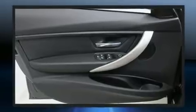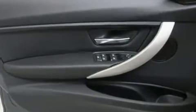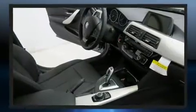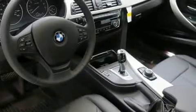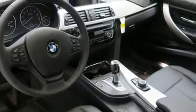BMW ensures the safety and security of its passengers with equipment such as a security system, an emergency communication system, and four-wheel disc brakes with ABS. Sophisticated all-wheel drive assures superb handling in any weather condition.